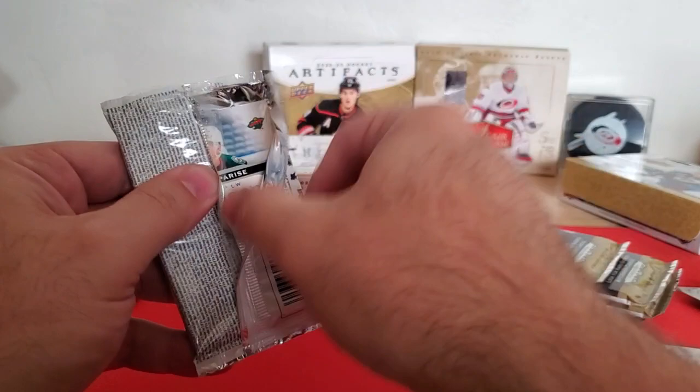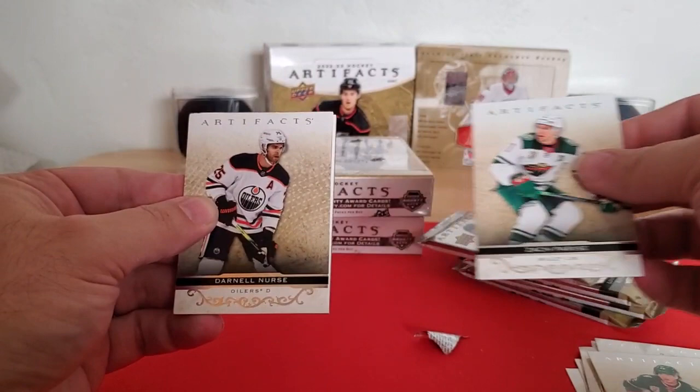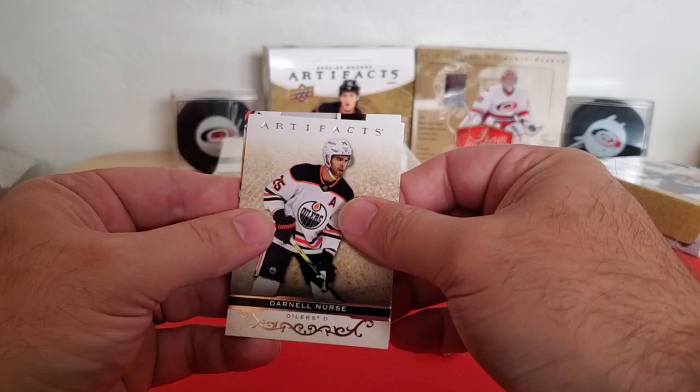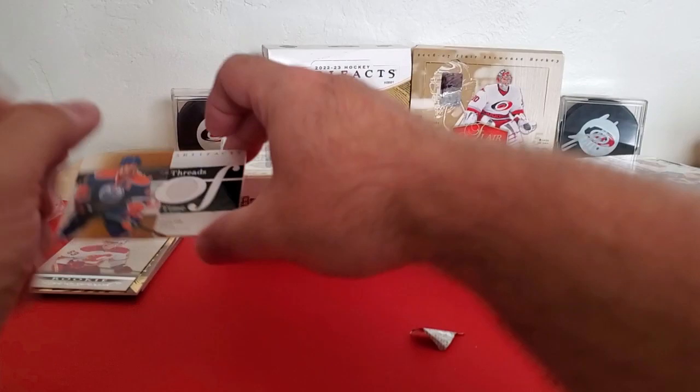Got something thick in this pack and a decoy. That's kind of interesting. Got the corner bent there a little bit. So we got Darnell Nurse on the front, Zach Parise, and a decoy. This looks like a Threads of Time — and it is. Taylor Hall for the Oilers. So there's two jersey cards already, halfway through the box.